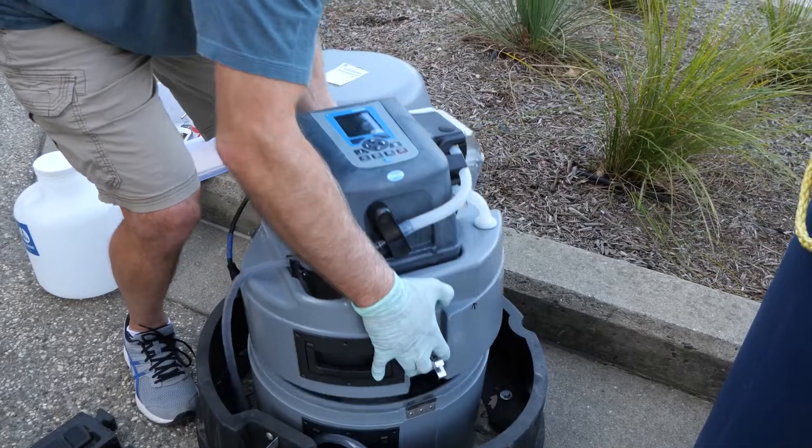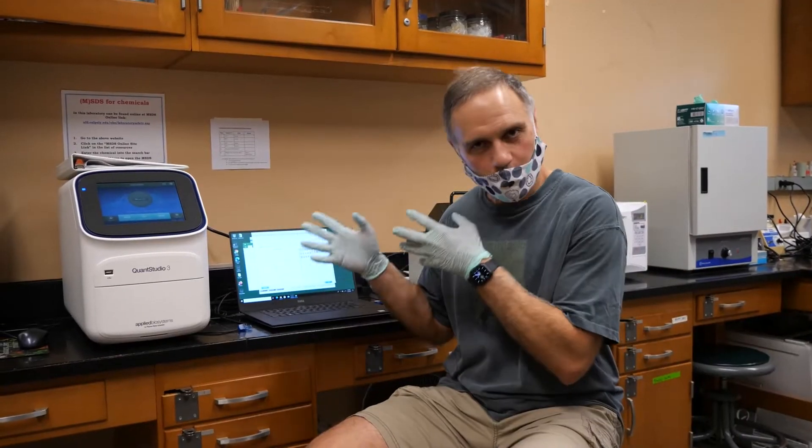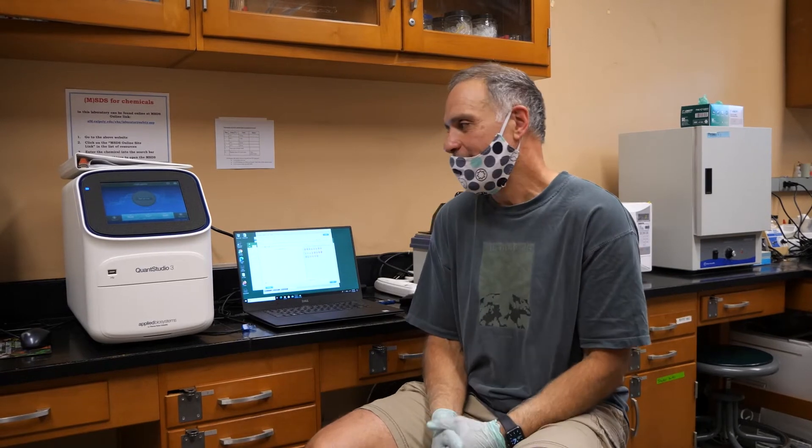The new machines are already being incorporated into Dr. Fidopiastis' classes. This is more practical in the real world, and that's why I love it — these opportunities for students to tackle a timely problem like this and provide data that could potentially be instrumental in helping. I think that's an awesome aspect of this.